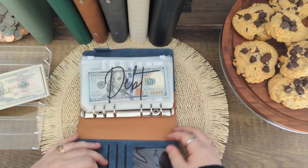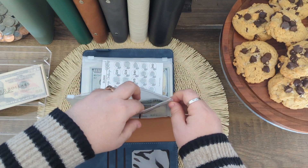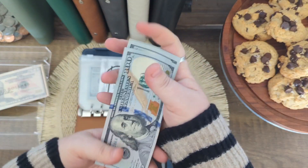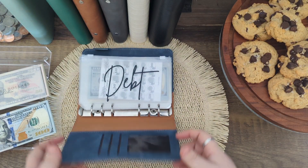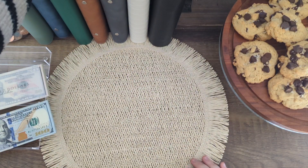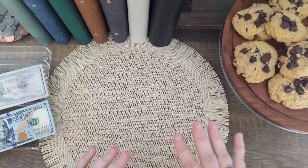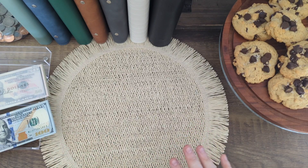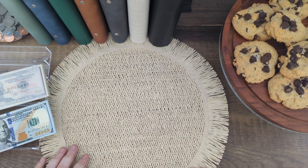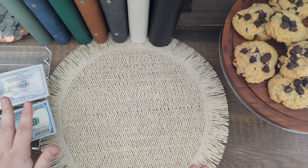I basically unstuff the debt envelope every two weeks and do a payment towards the card I'm currently working on to pay off my debt. That will be getting applied to that card. I'm really excited to share with y'all — I think I'm going to steer away from doing a debt confession every month and maybe do it every other month or once a quarter, because you can see a bigger difference that way. So all of this is going back to the bank — a total of $805 going back to the bank.